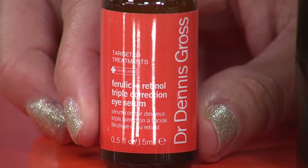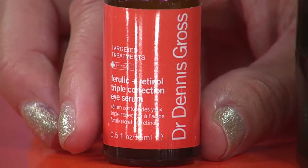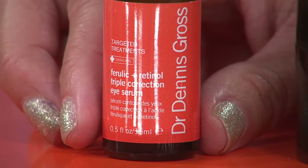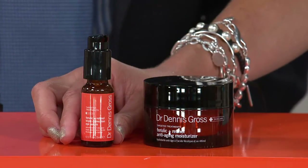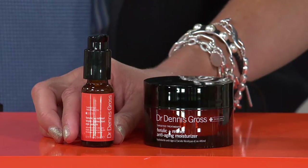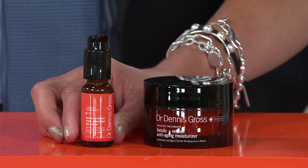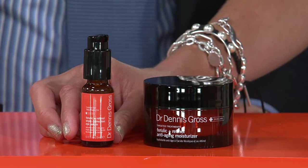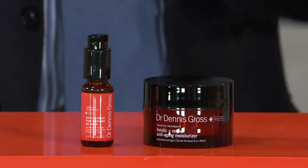It's ferulic acid and retinol combined in an eye serum that you use all over the eye. It firms and fights fine lines and wrinkles. This is the collection we call the Face and Eye Duo, and it's on three easy payments — luckily just a couple of hours ago we decided to put everything between now and midnight on Easy Pay.